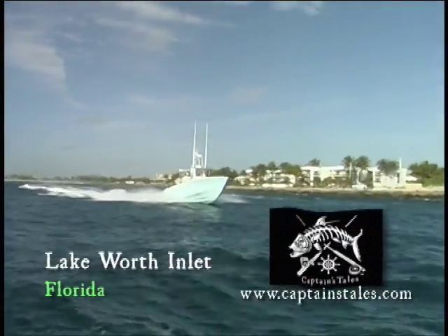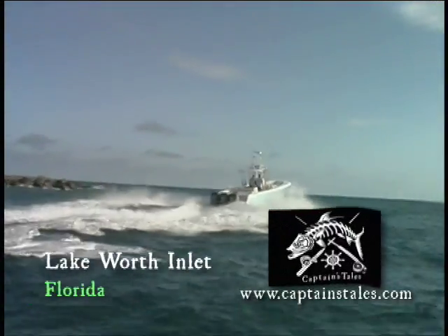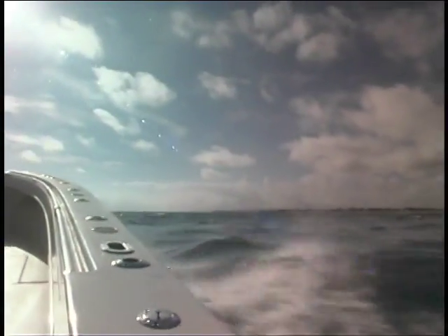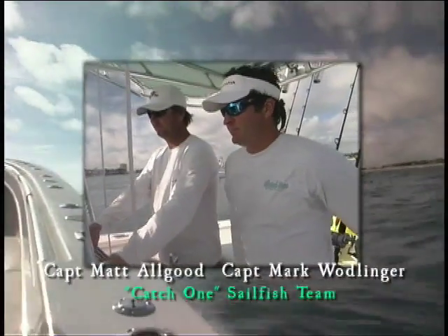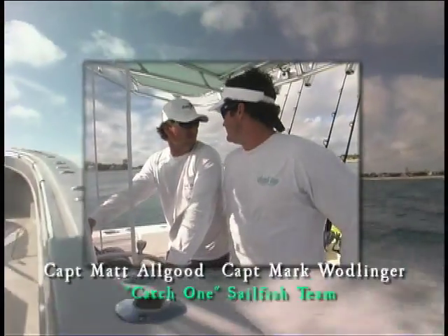On this episode of Captain's Tales, we're headed offshore out of Lake Worth Inlet. Our captains today are Captain Matt Allgood and Captain Mark Wadlinger aboard the Catch-1.